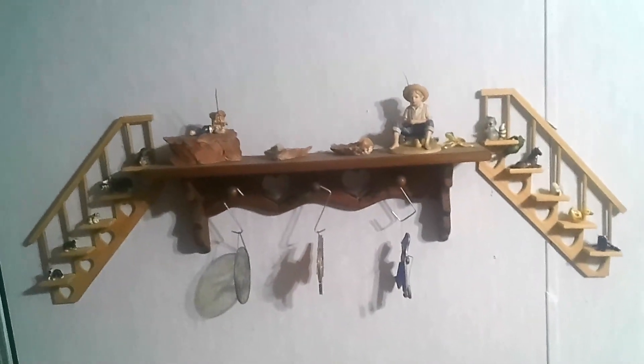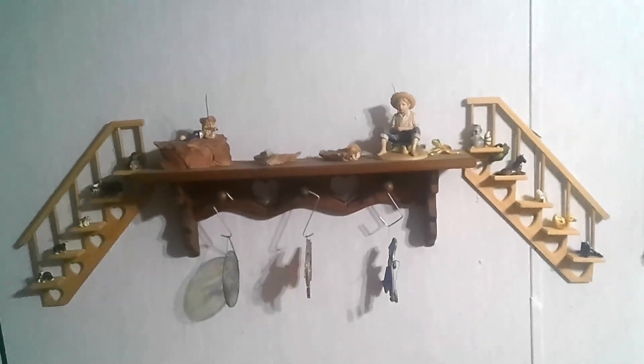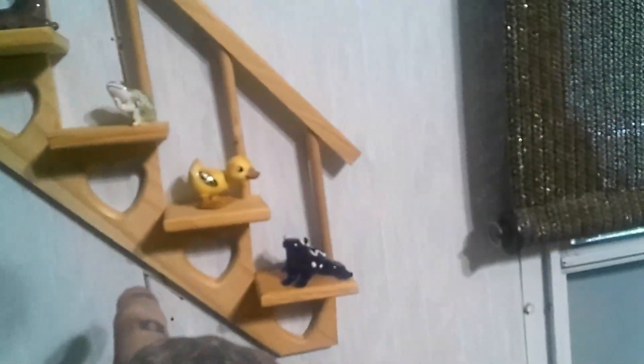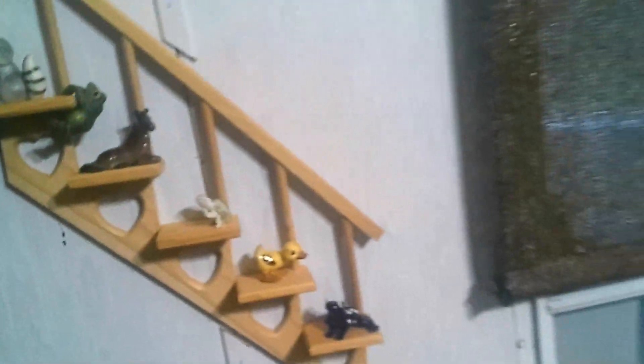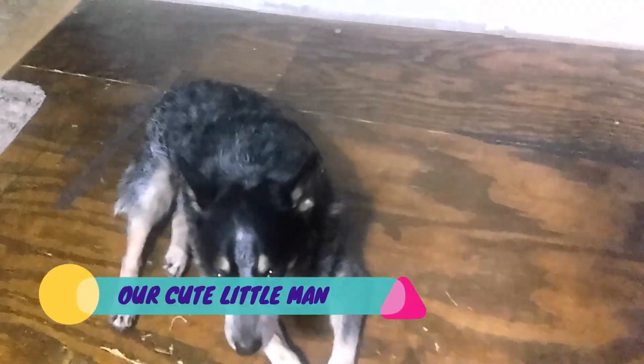That looks pretty cool. They're installed and looking pretty good. Had to do a little bit of custom trim work so this would sit flat against the wall, but good enough. There's Dingo — he's a good boy.